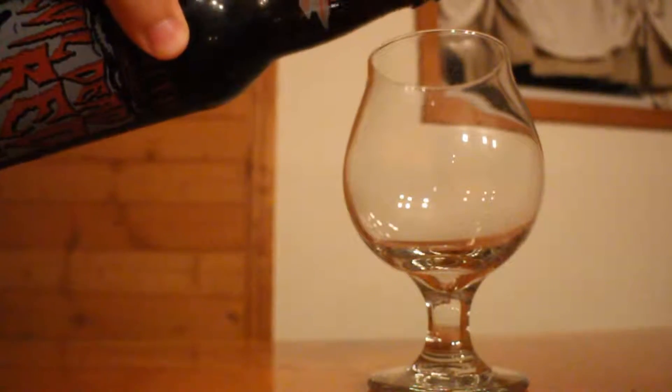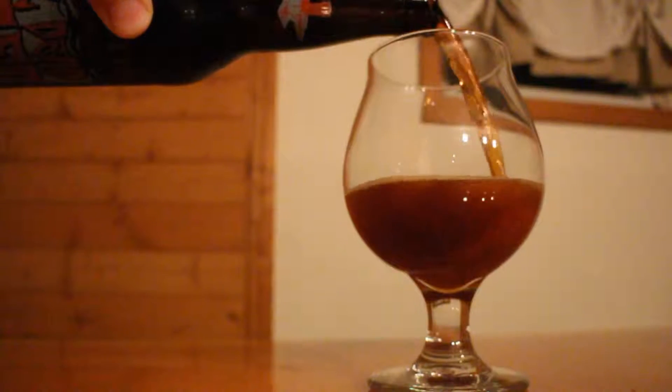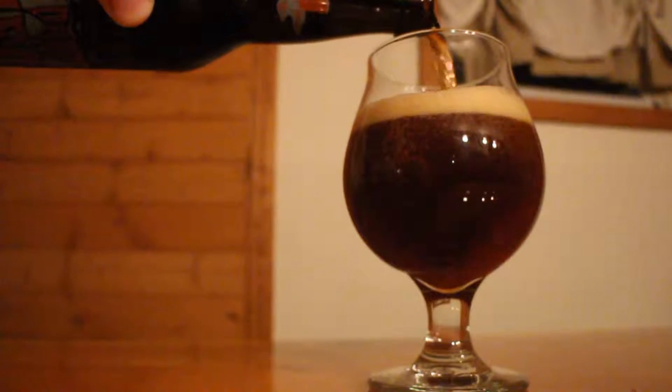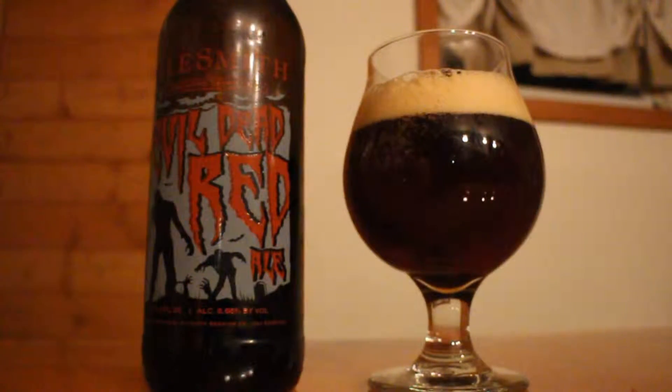This one is an amber ale at 6.66% ABV — nice touch there — and 24 IBUs, which is actually kind of low for a hoppy beer. This is a fall seasonal from Alesmith. And if you haven't seen the movie The Evil Dead, the name of this beer is kind of a nod to that movie. If you haven't seen it, I definitely recommend it. It's a horror classic, pretty gory though, so it's kind of fitting that a beer named after it would be a red ale.